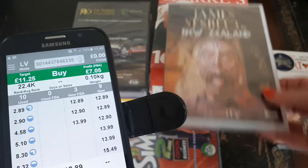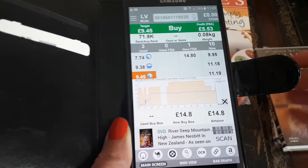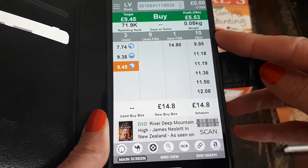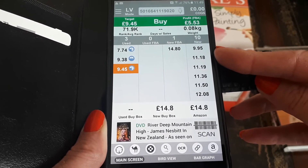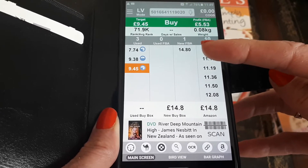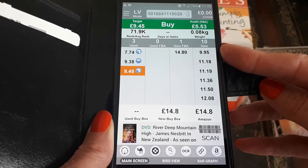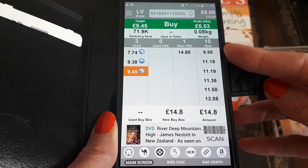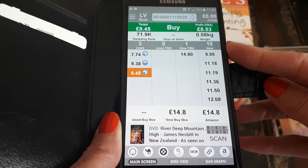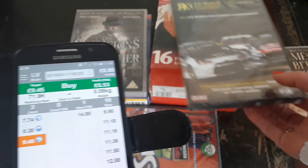Next one — James Nesbitt in New Zealand — again new, sealed, and in very good condition. This shows there are 10 sellers selling this new and the current cheapest price is £9.95. There is an FBA seller selling this for £14.80, which is quite a lot more, so I might decide to send it to FBA since there's just one person selling through FBA. That was also 50 pence.